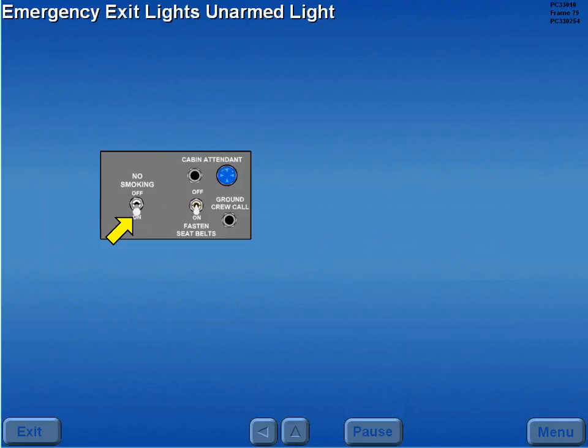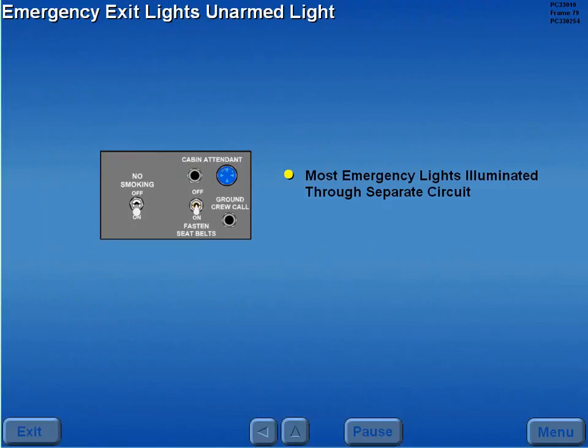With the no-smoking switch on, all emergency exit lights, except the cockpit and escape path, are illuminated to a low intensity through a separate circuit.